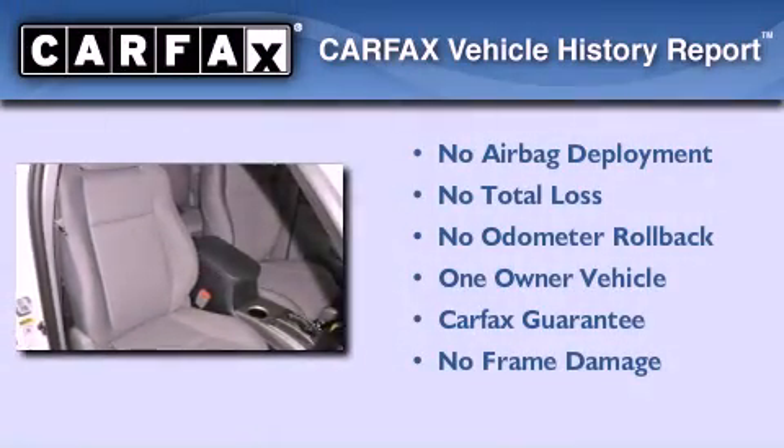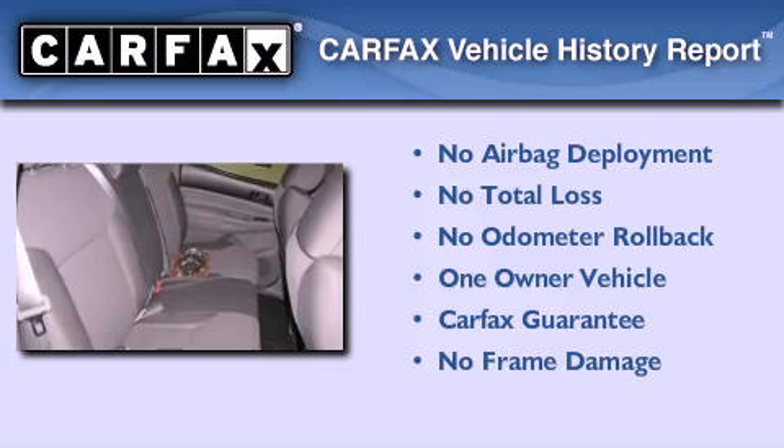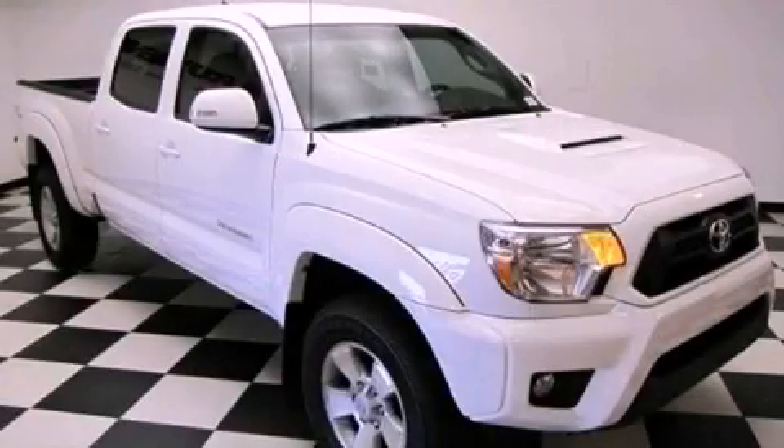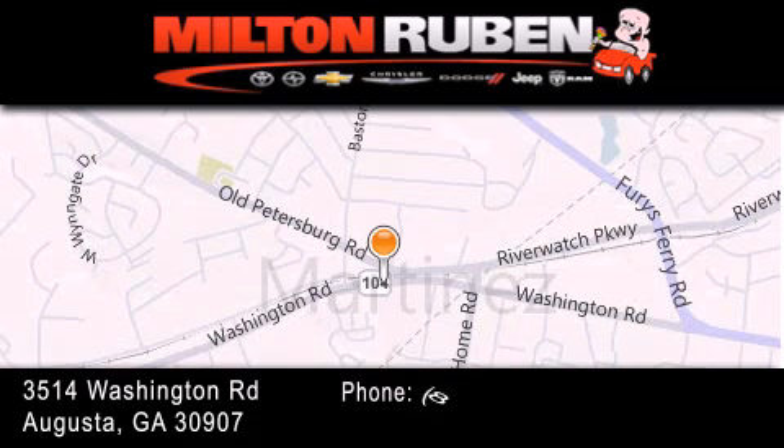This truck also has had only one owner and it qualifies for the Carfax Buy Back Guarantee. Stop by today and test drive this automobile for yourself. Come experience the Drive Baby advantage here at the Milton Rubin Superstore.